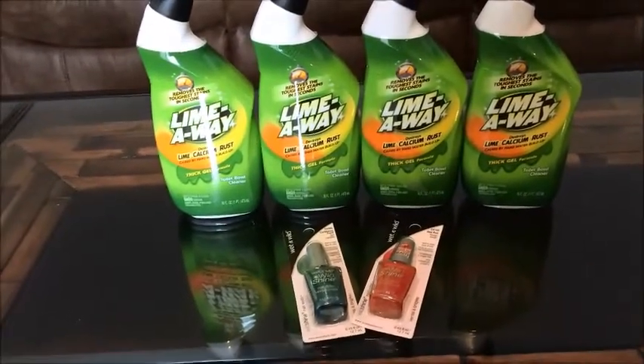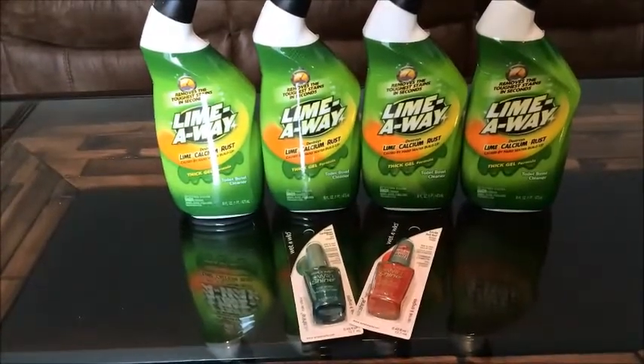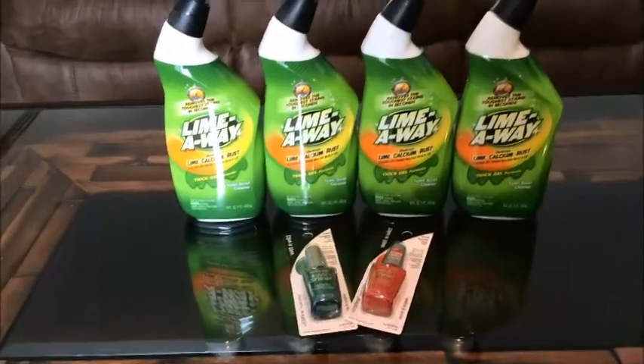On the Wet and Wild there was a 50 cents off of one coupon in the January 8th, 2015 Smart Source, and that coupon expires on January 31st, 2015.